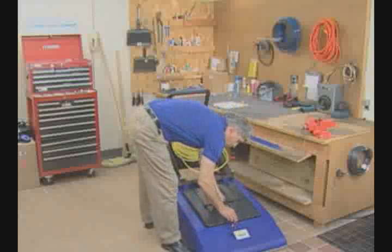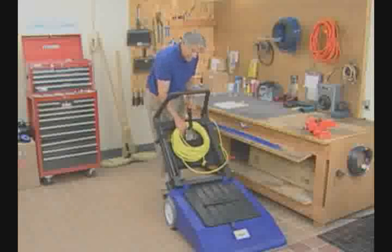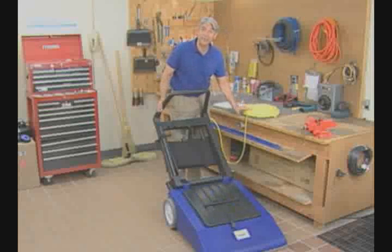Check out the low profile design for getting under fixtures and furniture. And my personal favorite: a 75 foot electrical cable, not 50 feet like other vacs. And it's safety yellow, so it stands out.